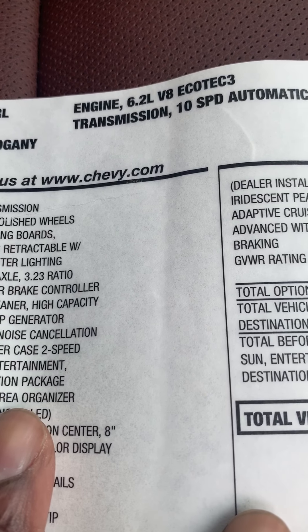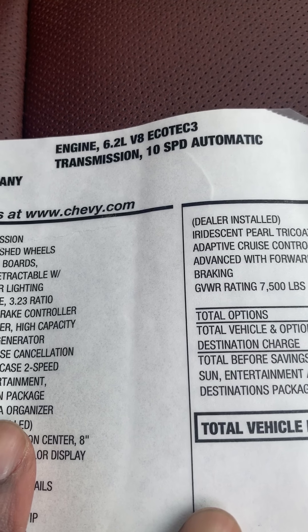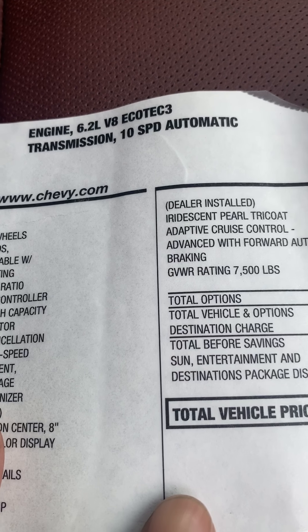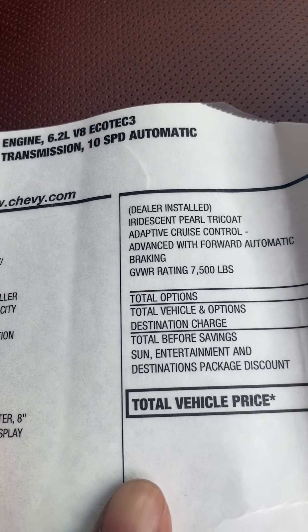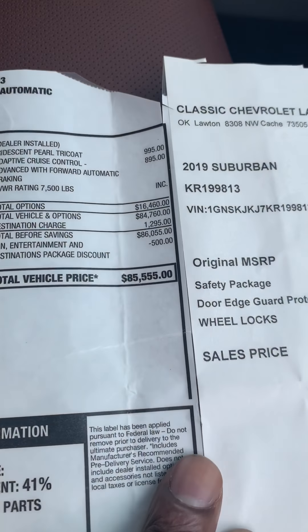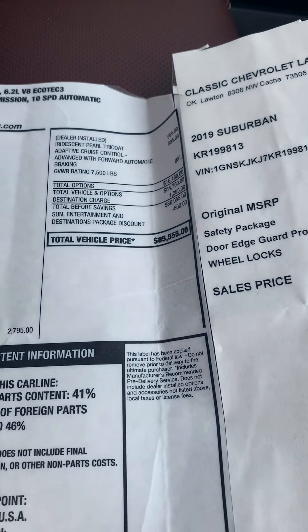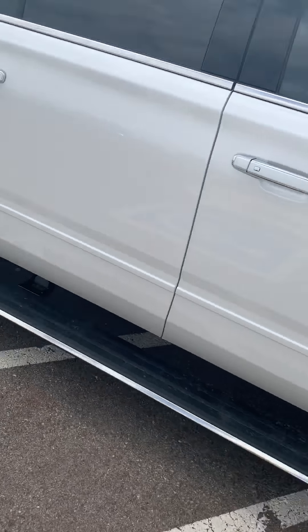How you doing Mr. Drake? My name is AJ. This is the 2019 Suburban you're interested in. It is a 6.2 liter V8 Ecotec, meaning you get better gas mileage but it is the bigger V8 — the 6.2 liter — and this is the sticker for it brand new: $85,550. So you do get a lot of savings in it. I'm gonna give you a walk around so you can see how clean the truck is.